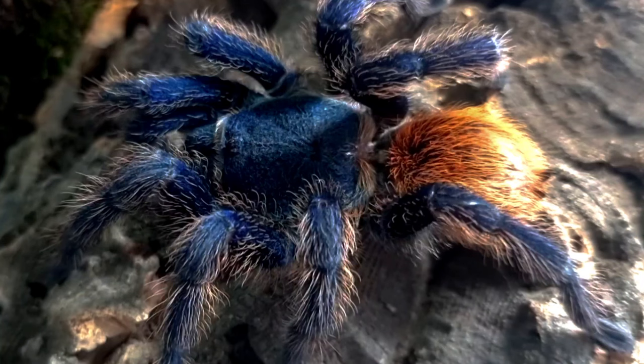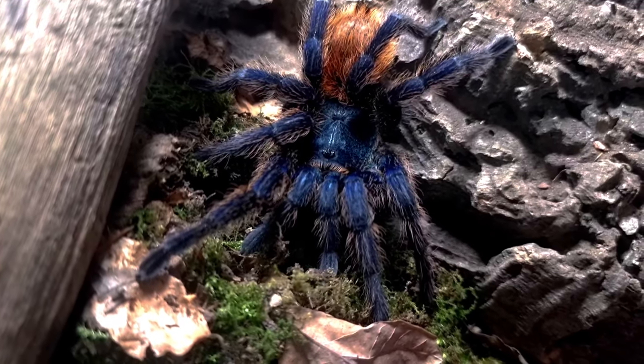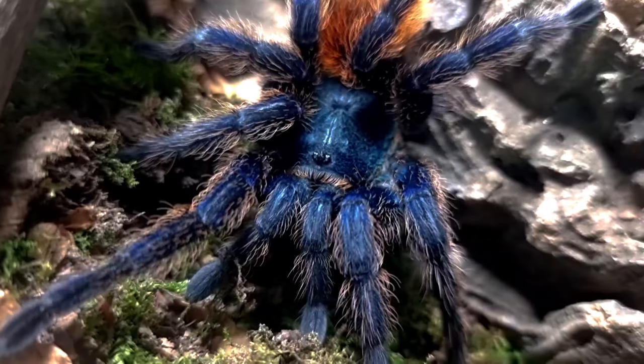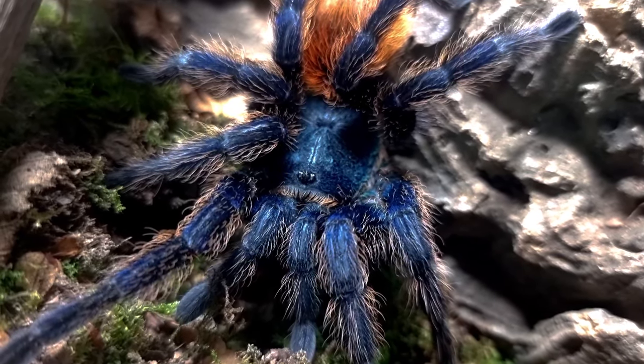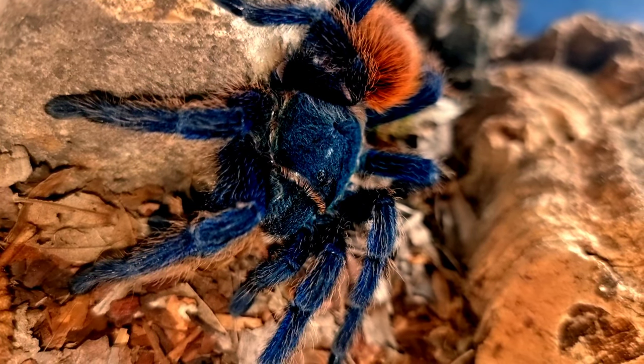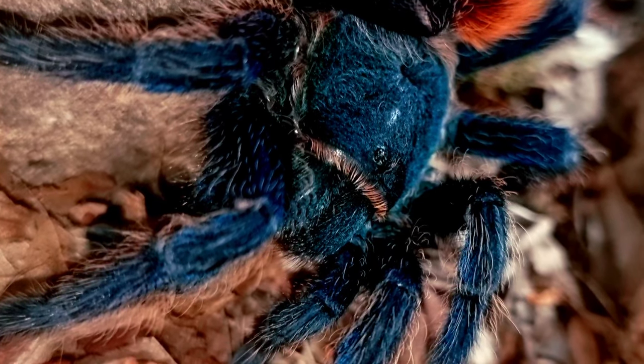Chromatopelma cyanopubescens is a monotypic genus of South American tarantulas containing one single species. It is also commonly known as the green bottle blue tarantula due to its metallic blue legs and blue-green carapace.